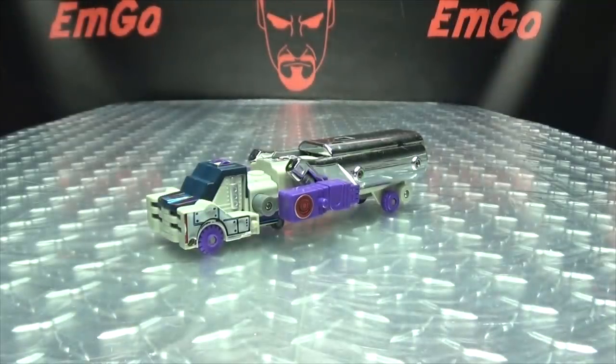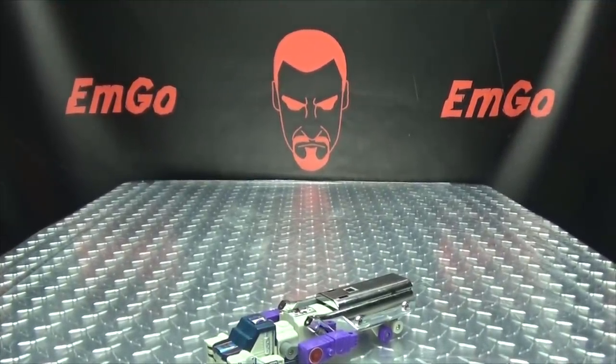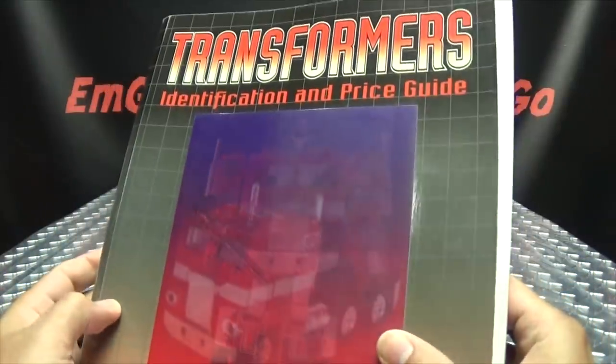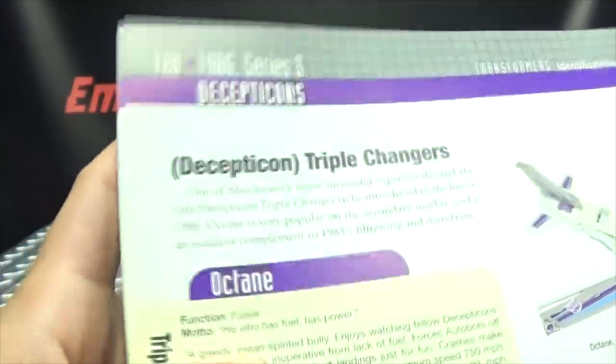Purifying waters. So moving right along, here we have G1 Octane, but before we talk about the figure, let us first bring in the all-wise, the all-knowing, the all-powerful, the Transformers Bible — the Transformers Identification and Price Guide from Mark Bellomo. If we open our Bibles to page 120, here we have Octane.